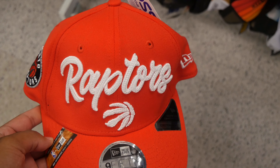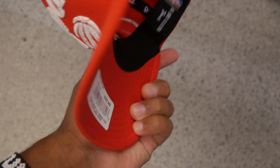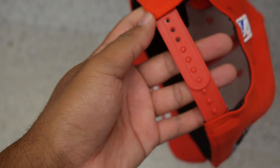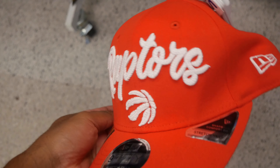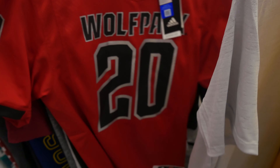We also got a Raptors hat — look at that nice logo in a red colorway. It retails for $33.99 and it's a snapback adjustable, only $9.99. This thing goes hard — it's a fire New Era. Definitely taking this one too. Check everywhere, man!